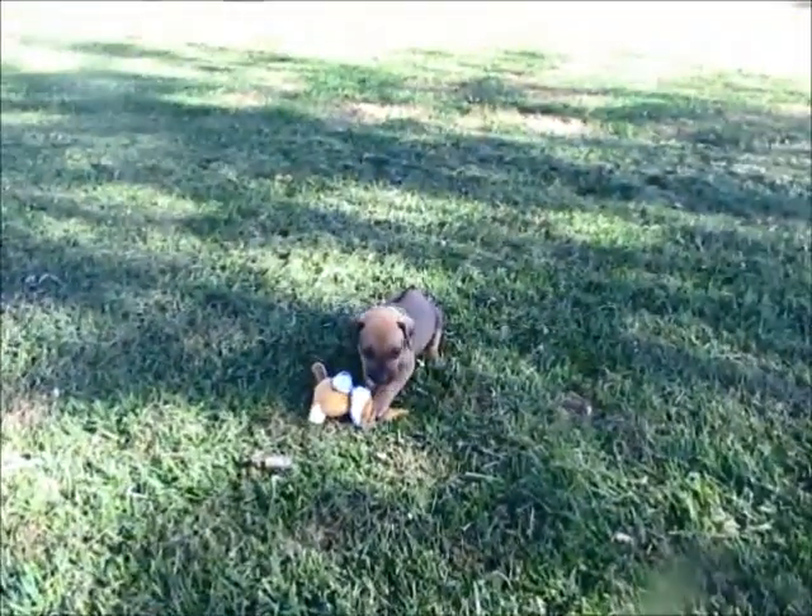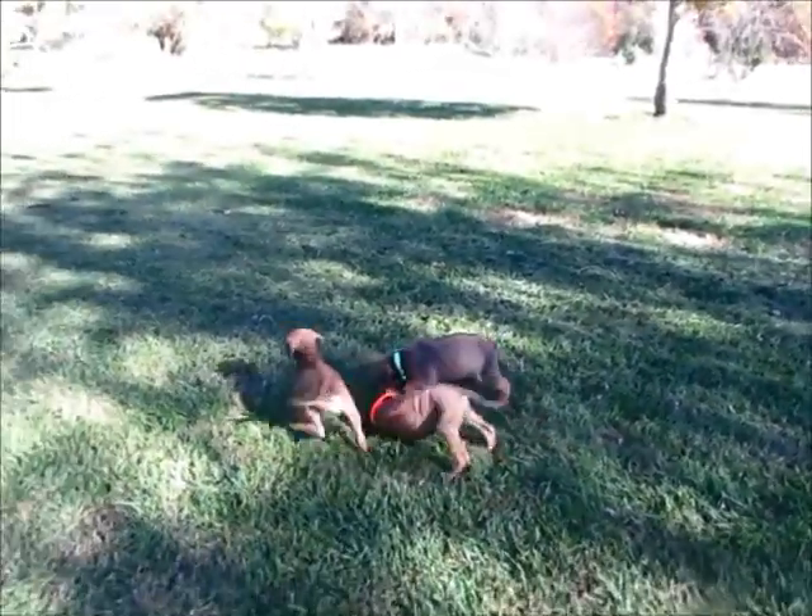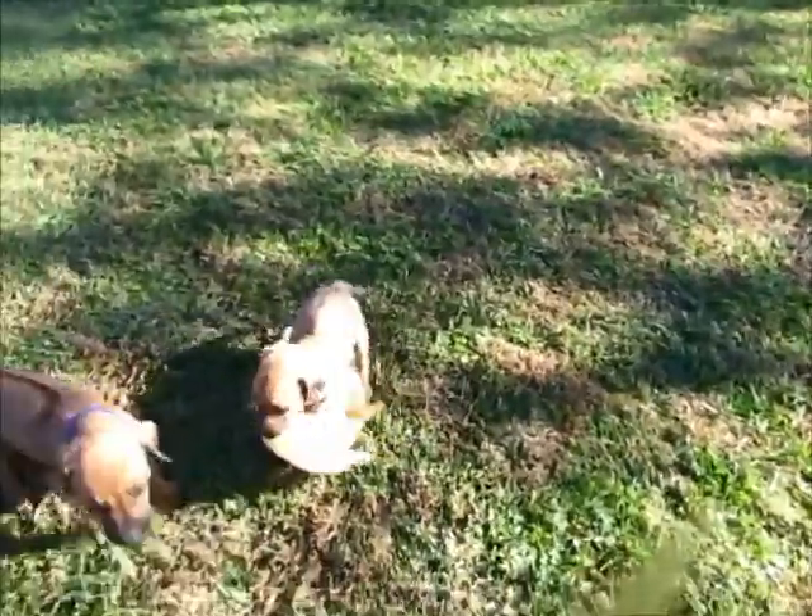Here's the boy — he is playing with this little toy. He is really cute; he's the biggest boy. Now the girls are joining them. Here's the little girl — she's not a runt but she's littler, and she is dragging this toy around, so cute. They're all doing good.